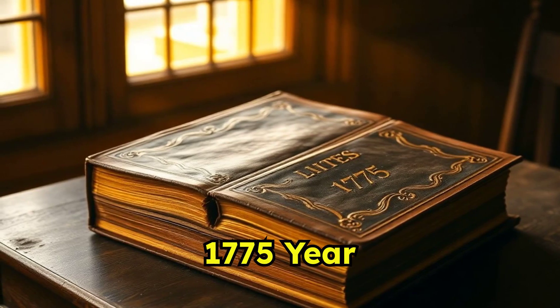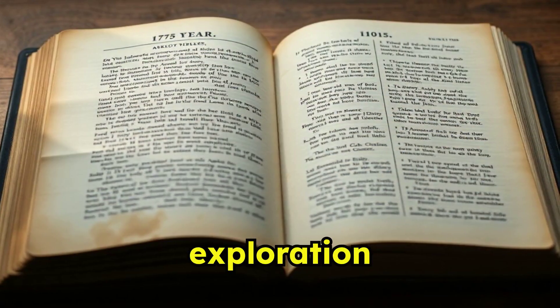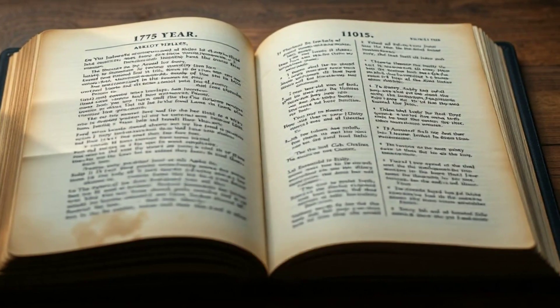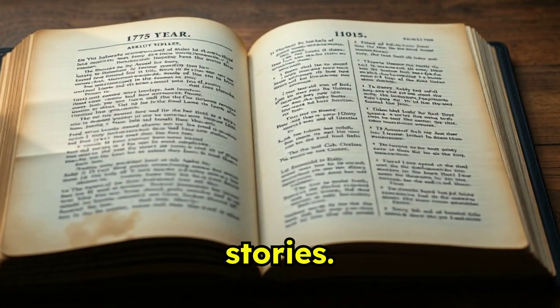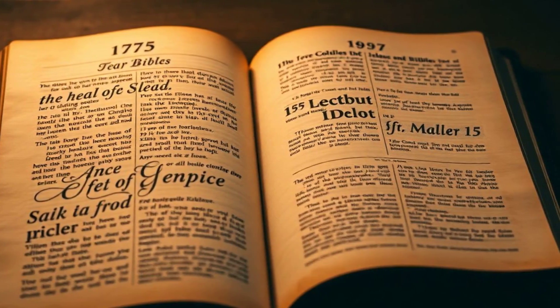Unlocking History: The 1775-Year Bible Revealed. Welcome to our exploration of the 1775-Year Bible, a remarkable edition that reshapes how we engage with Biblical stories. It's not just a book — it's a journey through time.